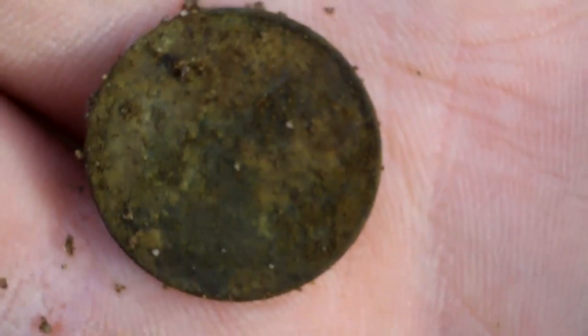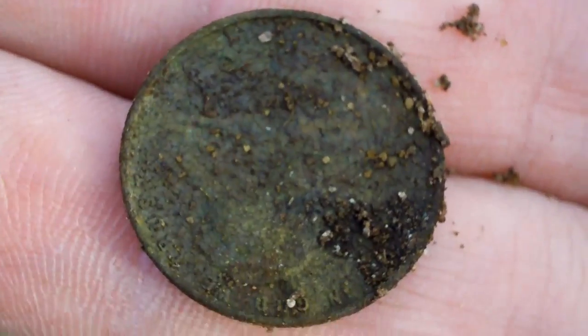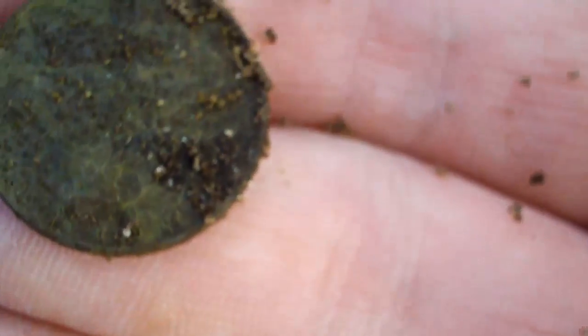Okay, see if I can get a close-up now. Can't really see what it is, but pretty sure looking the way it's looking, it's gonna be a wheat.